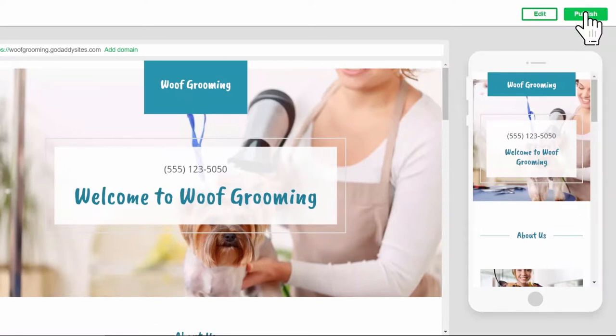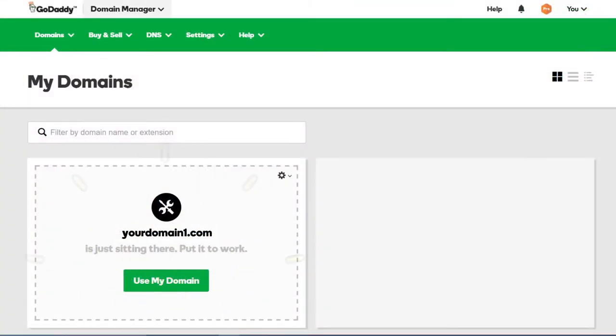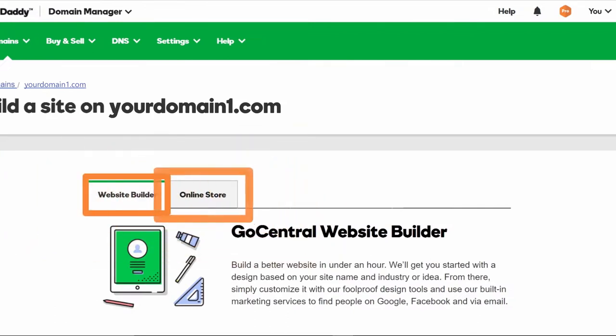Yes, it's that easy! Are you ready to put your domain to work as a website? Website Builder and Online Store make it easy to get your online presence up and running in no time.